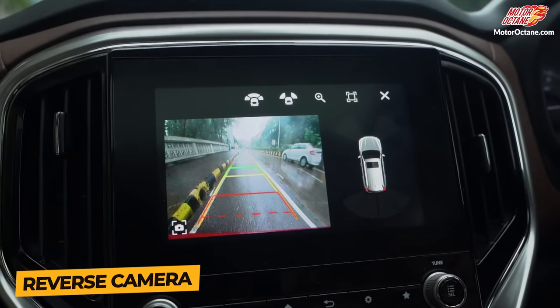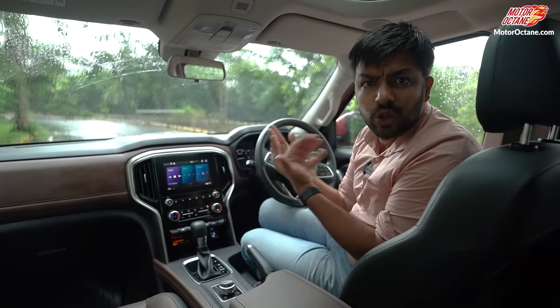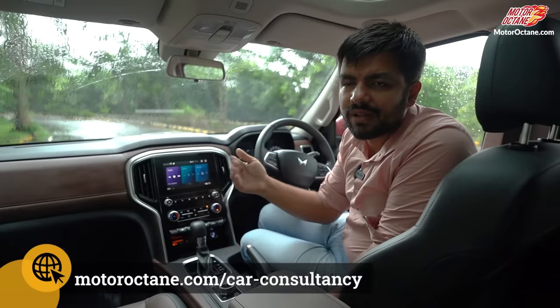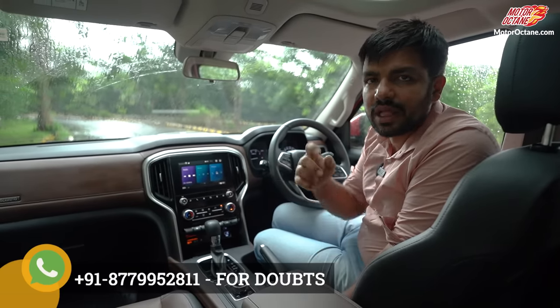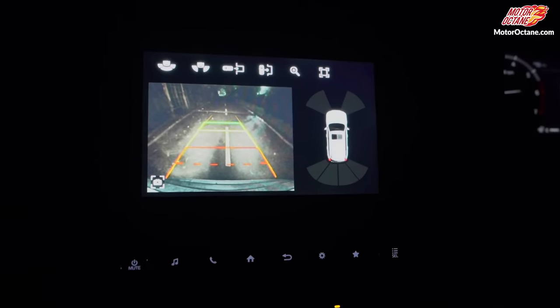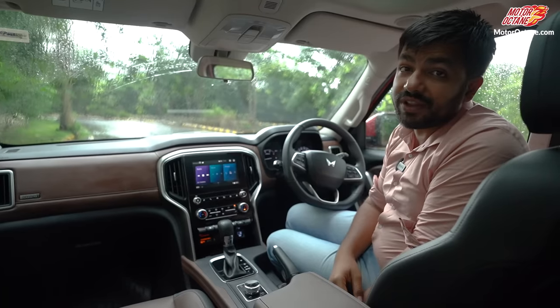You have two cameras here — front and back — and the clarity is quite good. There is a bit of lag, but I have also faced this on my XUV7W. This appears to be a beta software version, and when the main software update comes you will notice there is no lag. At night, the camera clarity is also good, so you will not have a problem with it at all.